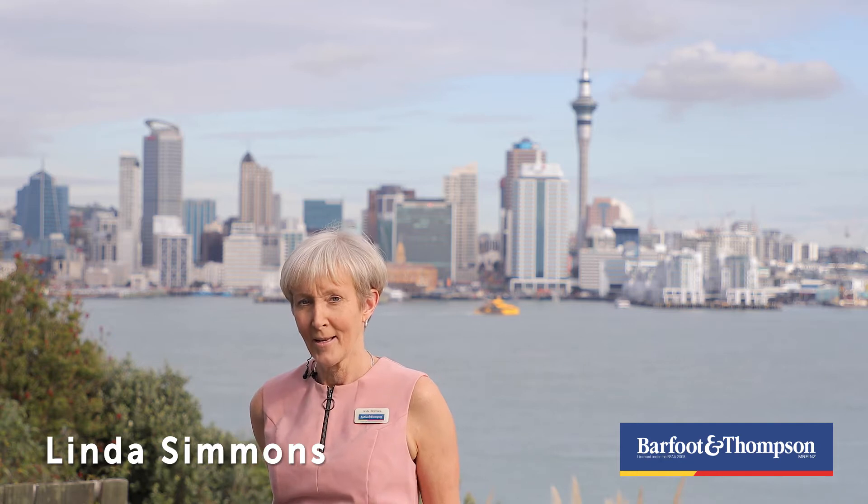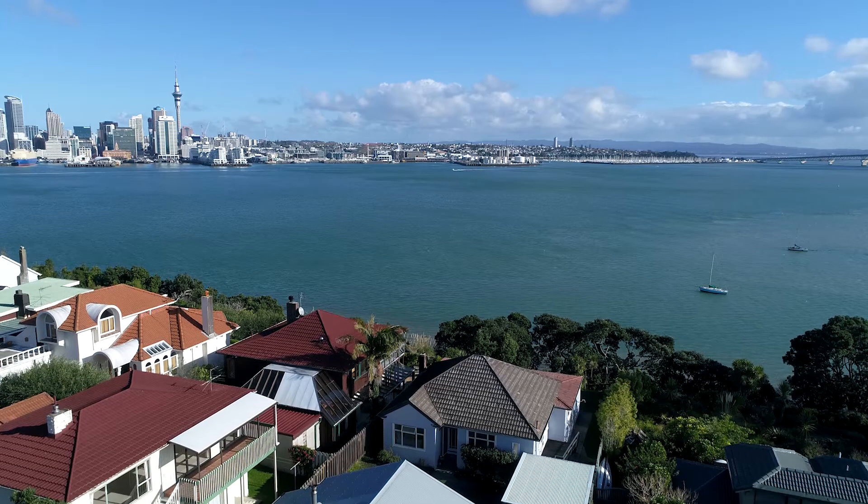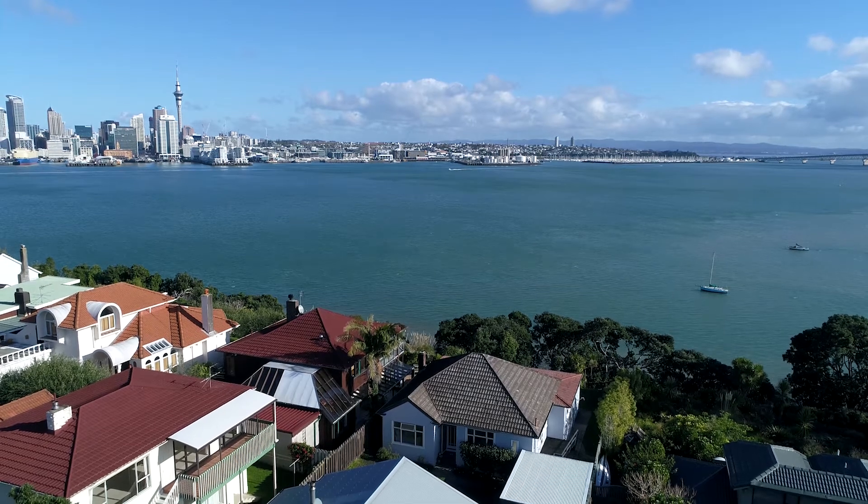Hello, I'm Linda Simmons from Barford and Thompson. Welcome to this absolutely stunning site at 104 Stanley Point Road, high up on the cliffs of peaceful and prestigious Stanley Point in Devonport.